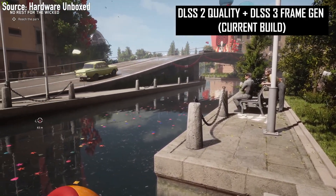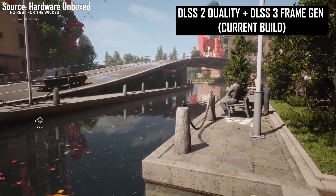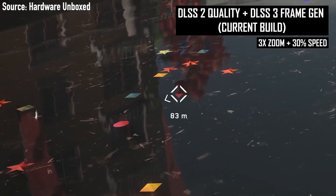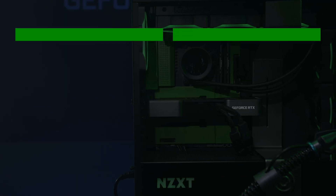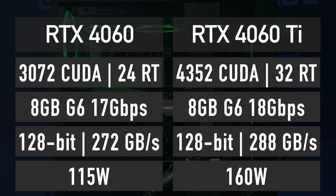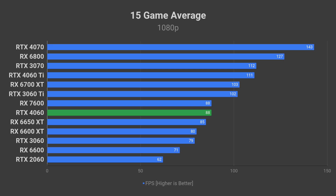If you want to know the raw rasterization performance without DLSS, ray tracing, and frame generation, then I have bad news for you. We don't have any official or leaked benchmarks just yet. However, knowing the RTX 4060 Ti performance and the difference in specifications between the RTX 4060 and 4060 Ti, it is possible to calculate a rough estimation.